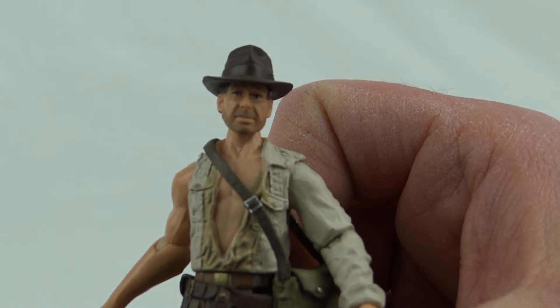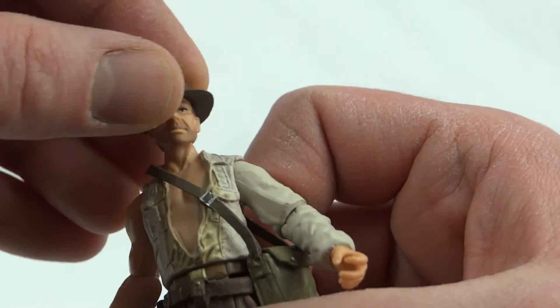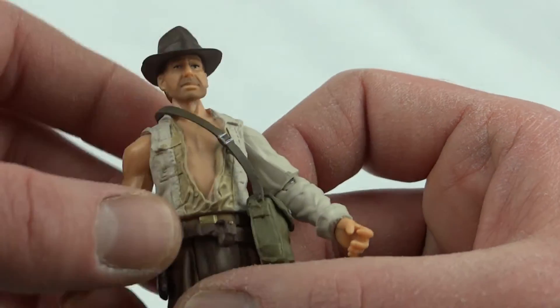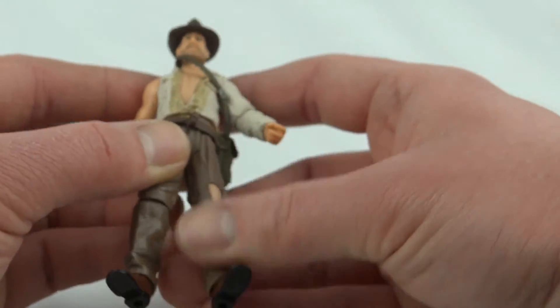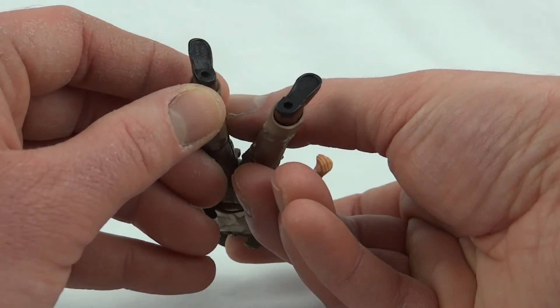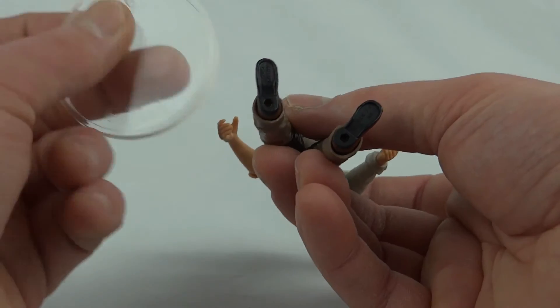The face sculpt isn't 100% Harrison Ford but it's still pretty good. The hat doesn't come off unfortunately, but that's probably for the best because you'd only lose it. You can see he's got a five o'clock shadow there as well.